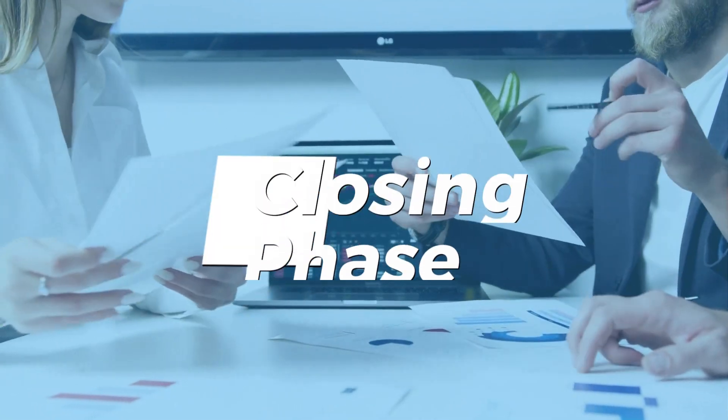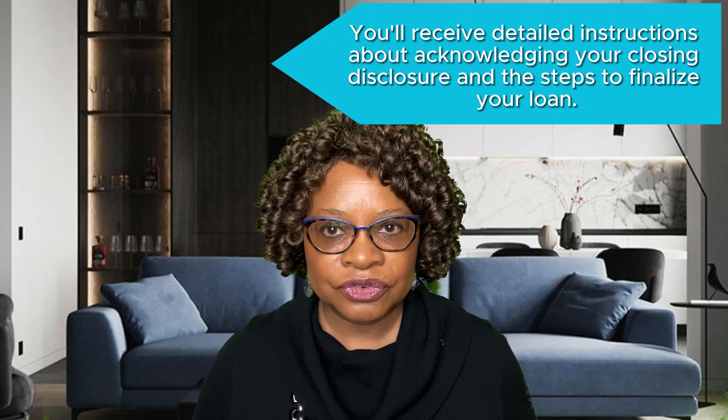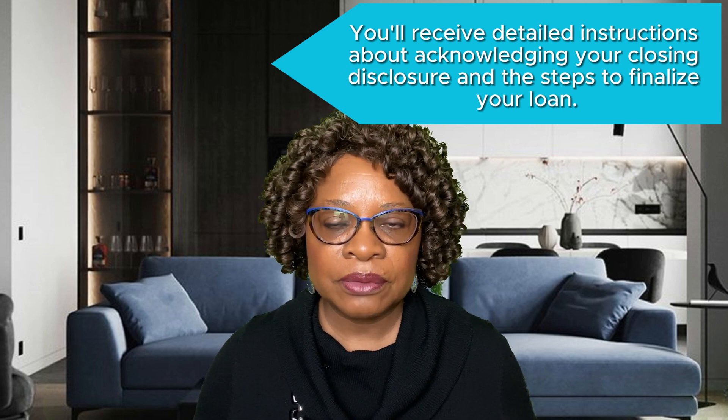Upon receiving the final approval and clearing all conditions, you'll be clear to close. You'll receive detailed instructions about acknowledging your closing disclosure and the steps to finalize your loan.